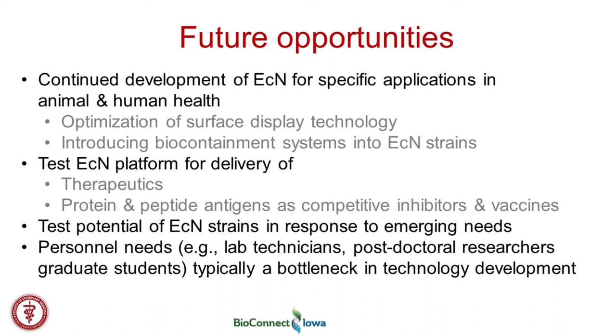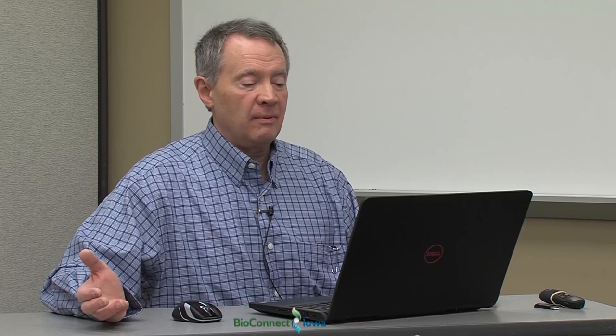Our limitation for all of these approaches is personnel — good hands, whether they be technicians, post-docs, or graduate students. That's typically our bottleneck for empirical testing of different iterations of the delivery platform. A final slide summarizes our intellectual property to date: one pending patent and one provisional patent, covering the two topics discussed here. We've also been working with Probiome Therapeutics, a small startup company here in the research park. I'll be glad to address any questions, and thank you again for this interaction.